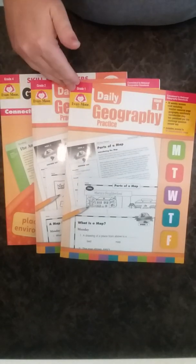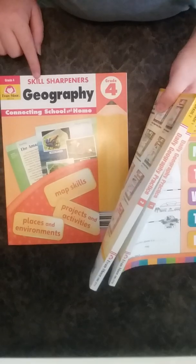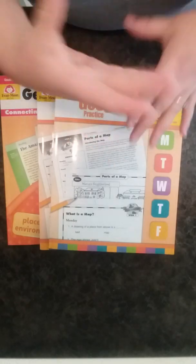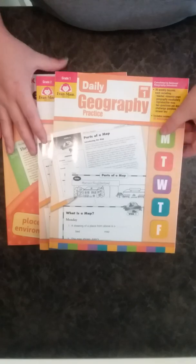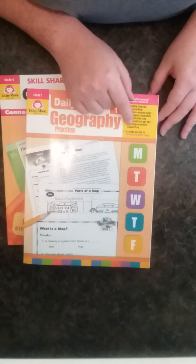Hi everybody! Today I'm going to show you inside Evan Moore's Daily Geography Practice for grades one and two, and also inside the Skill Sharpeners Geography for grade four. What the Daily Geography Practice includes is 36 weekly lessons, each including a teacher resource page, geography vocabulary, a reproducible map, two questions per day, challenge questions, an answer key, and access to 36 downloadable maps.